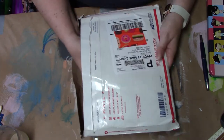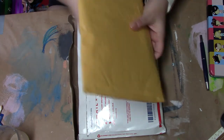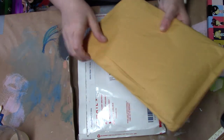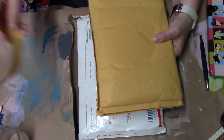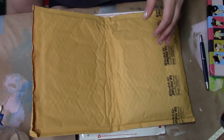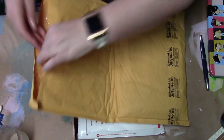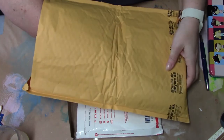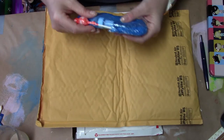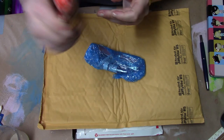I'll put a link to Goulet Pens down below if you have any interest — they're really a great company, and this is my first order with them, but everything I've seen and heard I really like. Let's see what I ordered here... oh, I got a Tootsie Pop! How fun — a gift from the Goulets!